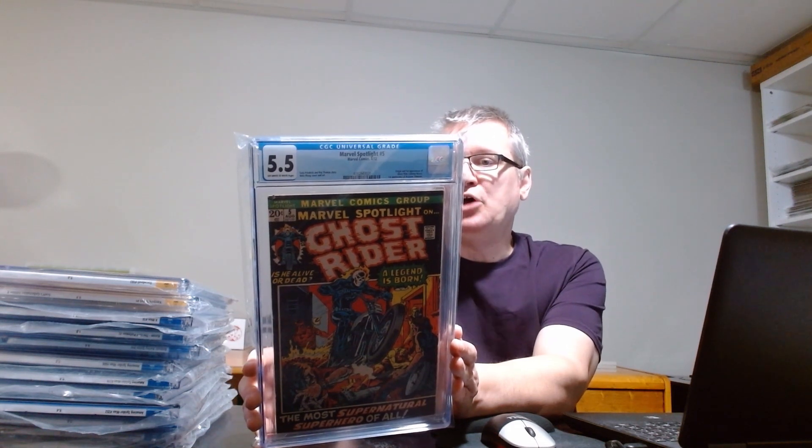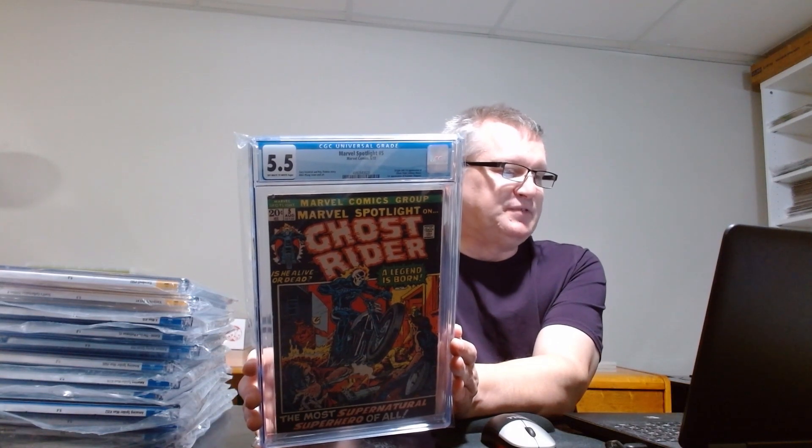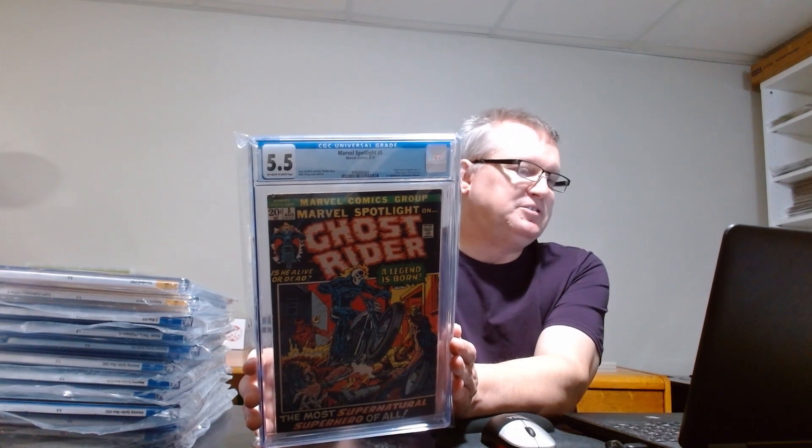Next is Marvel Spotlight #5 with the first appearance of Ghost Rider — a 5.5 copy, so still pretty affordable. It's a nice comic to have. I'll be completely honest: it wasn't on my radar, but when I looked at it more carefully it kind of caught my attention.